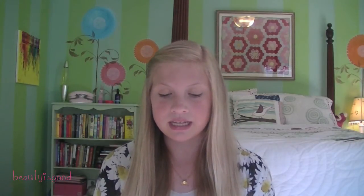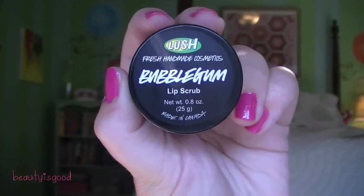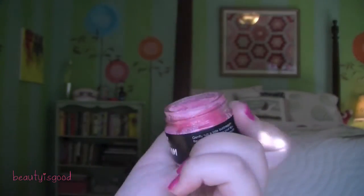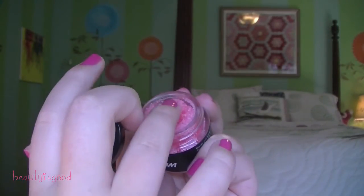The next question is your favorite summer self-tanner, but I don't use self-tanner, so I changed this question to your favorite summer lip product. My favorite summer lip product is the Lush Bubblegum Lip Scrub. I love this for summer because it helps get the dead skin off your lips when they get burnt, and it smells so good. I definitely recommend the Lush Bubblegum Lip Scrub — it smells amazing and works amazing.